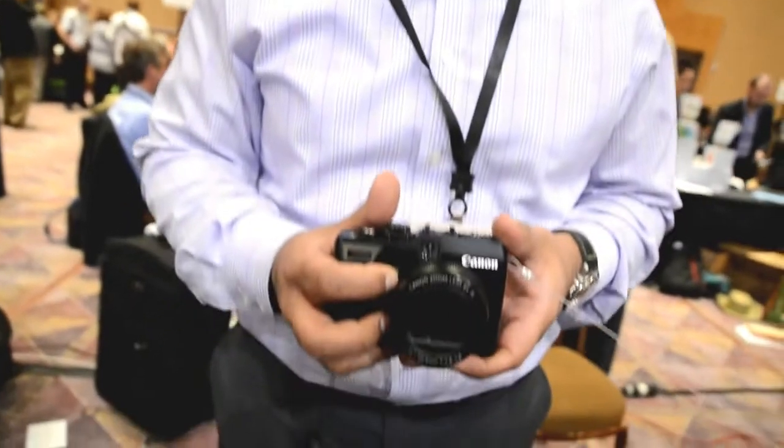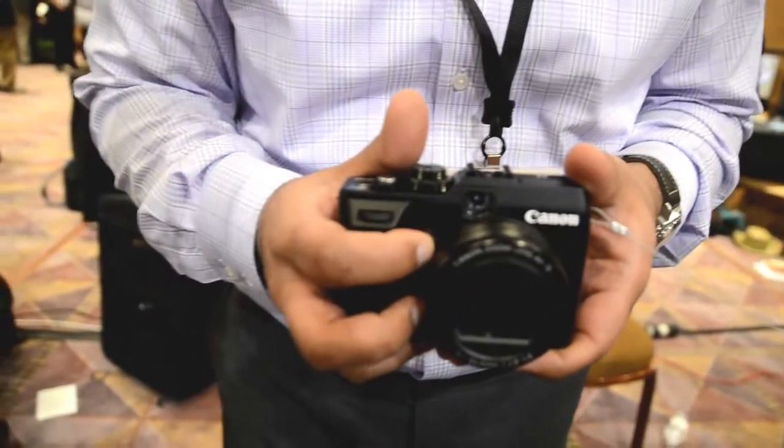Hi, my name is Ben Thomas and I'm at Pepcom. Right here I have our newly announced PowerShot camera. This is our flagship, the PowerShot G1X.